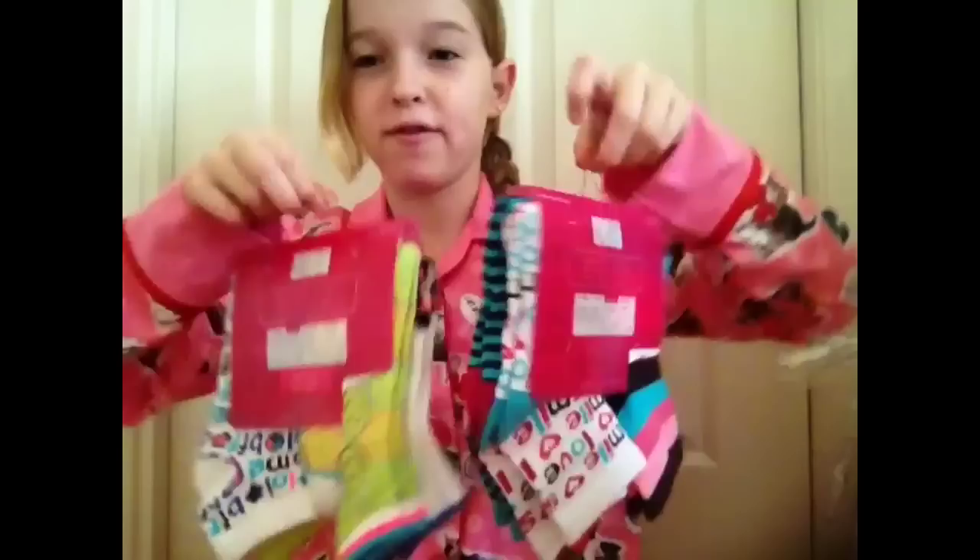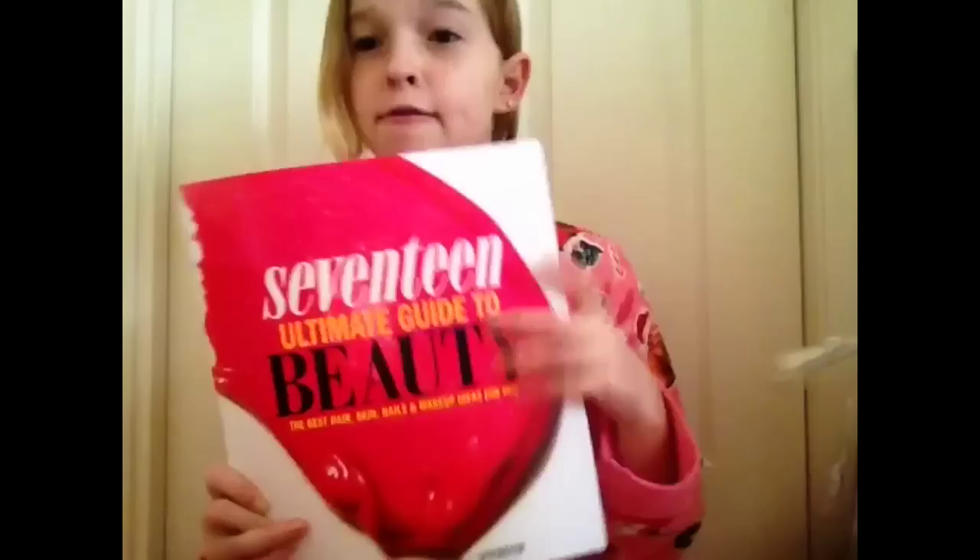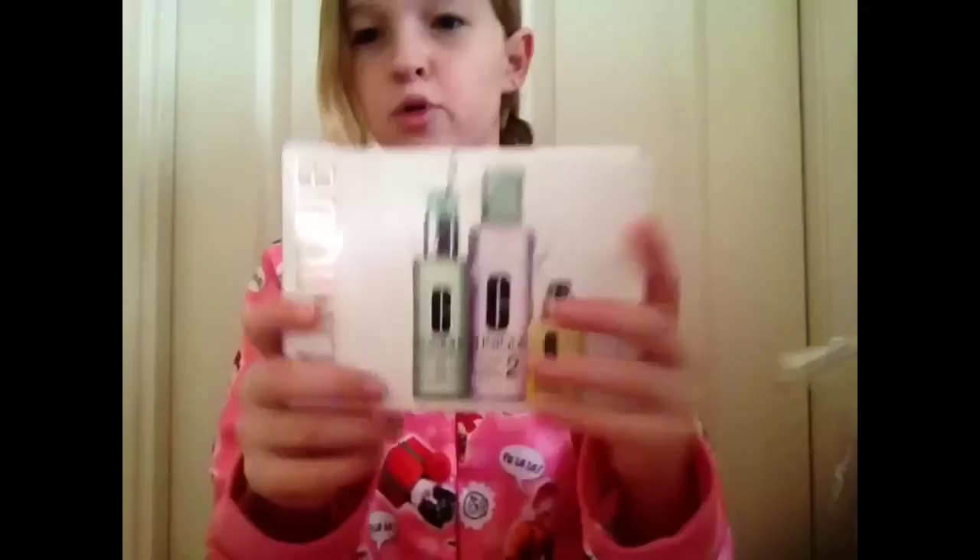And then for my mom, she got me these pajamas — they're so cute. They're like little kitty cats with candy canes and presents. And then she got me The Seven Habits of Highly Effective Teens, so that's cool. Because I wanted socks, she got me a really fun girly sock. And I was really surprised when she got me this — because every beauty girl has this — it's the 17 Ultimate Guide to Beauty Book, and I've already started reading it. I love it. It just has so many tips and tricks on makeup, hair, nails, and all that fun stuff.